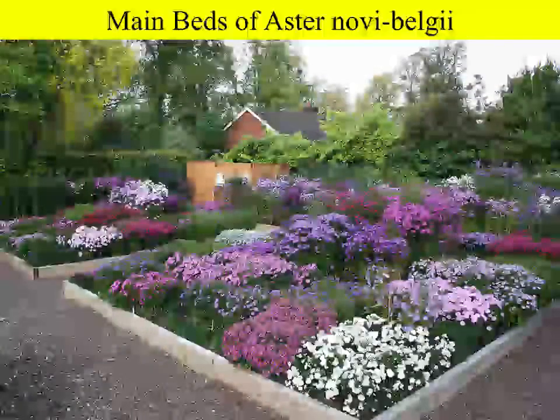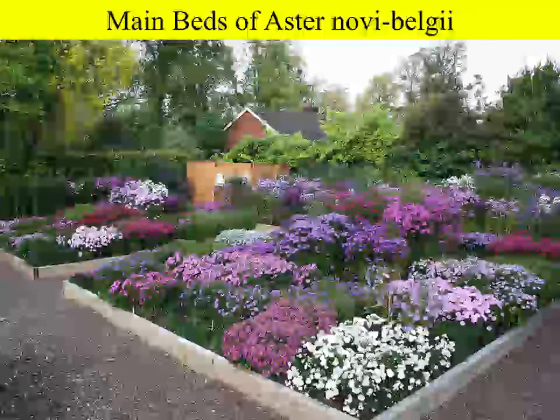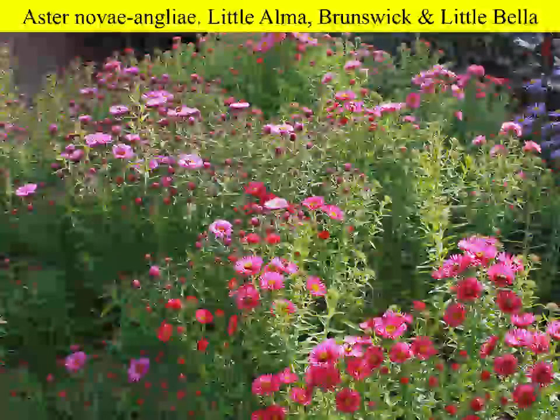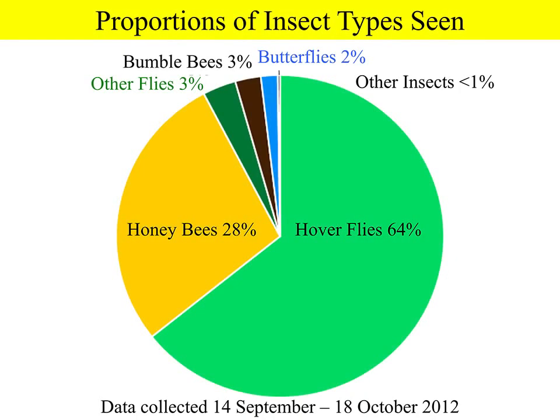Our methods were quite simple: we made three visits to the garden, each lasting two days, during which each patch was surveyed 30 times, counting and identifying insects. In total there were 246 varieties of asters. There is a huge variety of colour and shape, and they bloom at slightly different times. Overall, we found that hoverflies and honeybees were by far the most important and numerous insects. At this time of year there were rather few bumblebees, and a few butterflies and other flies.